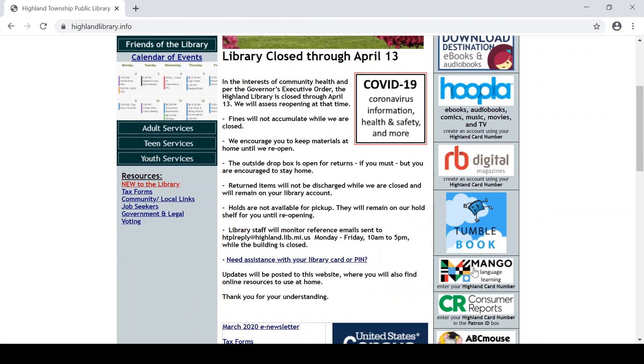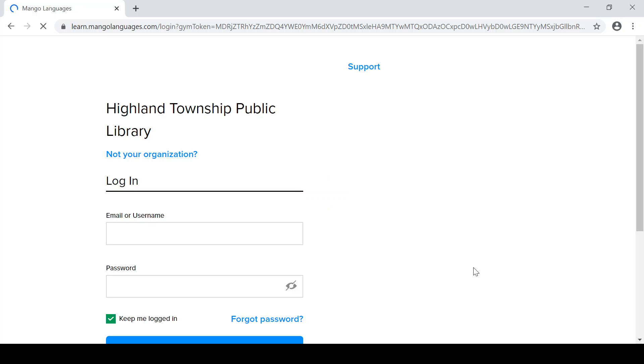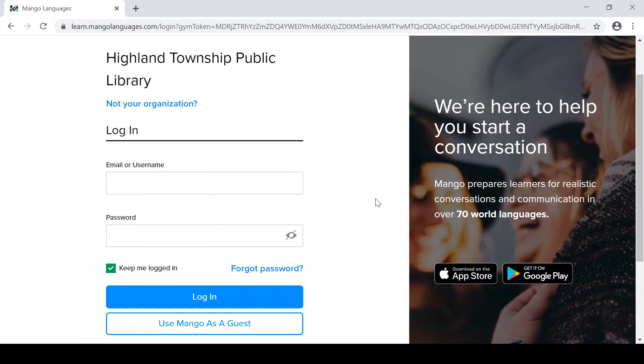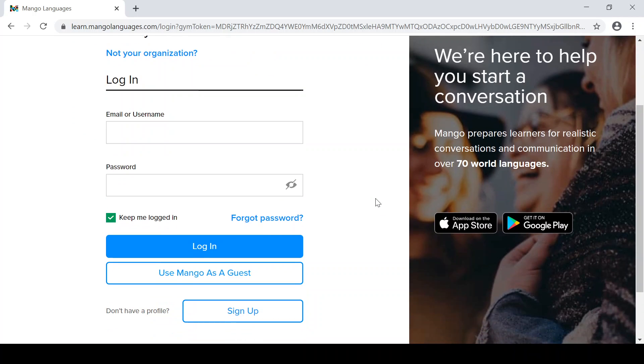Mango is our language learning database. What better time to learn a new language than when you're trapped at home? To get the most out of Mango, create a free account so that you can save your progress as you go through the lessons. Or you can just access as a guest and dip right into learning. There are over 70 languages included in the Mango database.